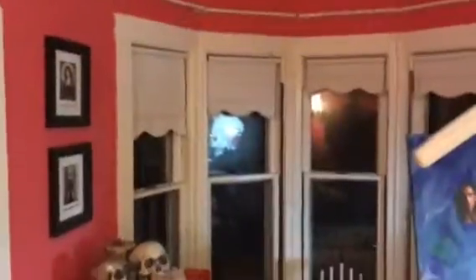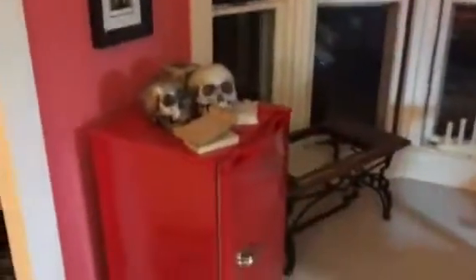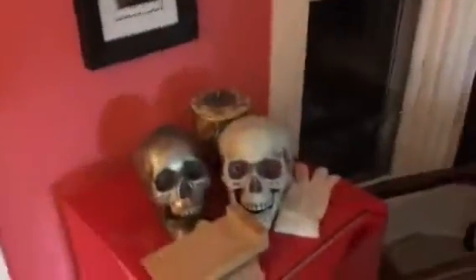See my skulls? It's late at night — I'm usually up here late at night because I'm a night person. And here are my skulls; I love skulls in artwork.